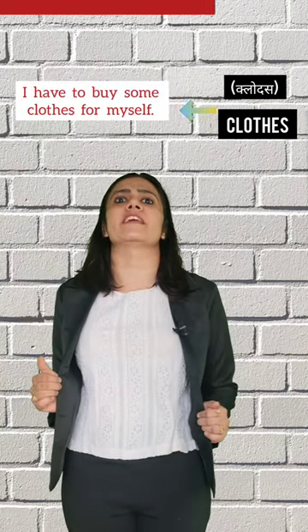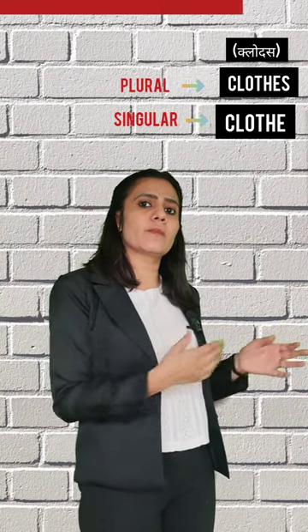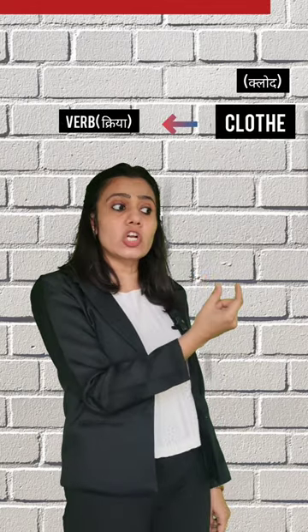For example: 'I have to buy some clothes for myself.' Don't think of 'clothes' as having a singular form — you would call a fabric a 'silk cloth.' 'Clothes' itself is not singular. However, 'clothe' is used as a verb, as in: 'The queen clothes herself in a silk dress.'